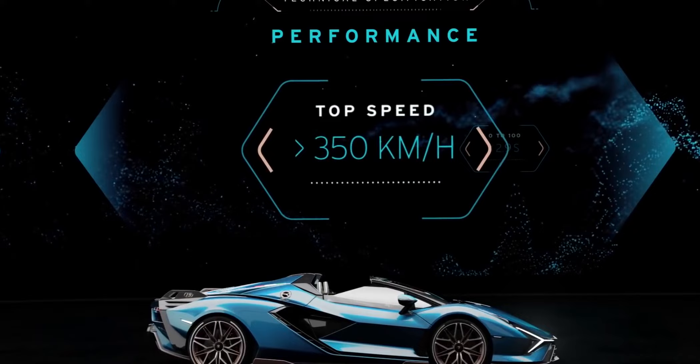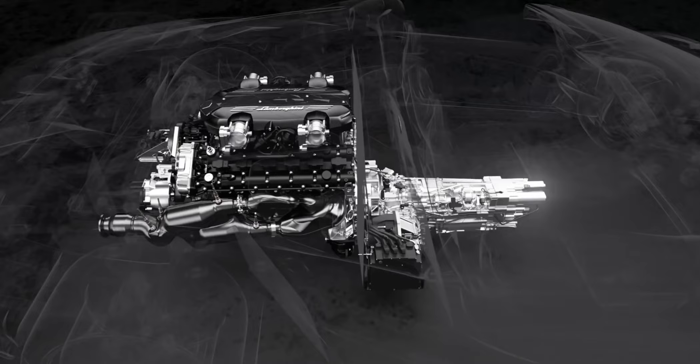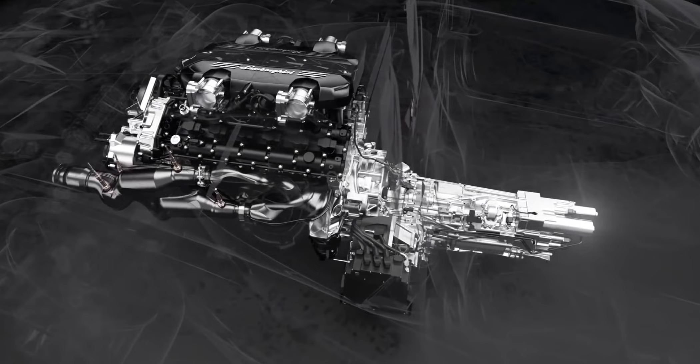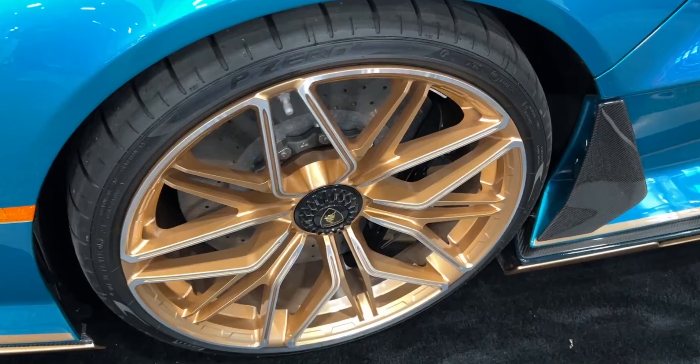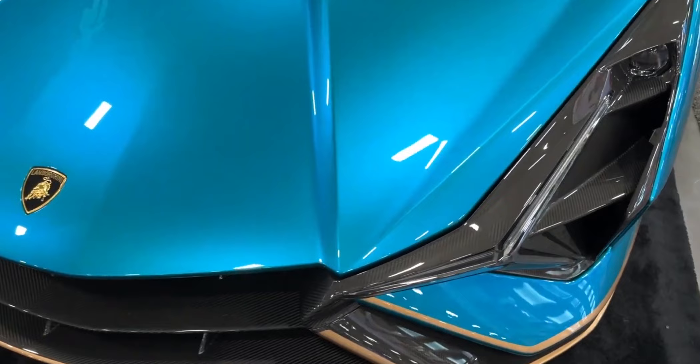The car can also move on electric traction. The Lamborghini Sián Roadster is all-wheel drive and equipped with a 7-speed dual-clutch transmission. Steerable rear wheels and adaptive shock absorbers are installed, and carbon ceramic brakes provide stopping power. The new Lamborghini Sián Roadster will be released in a limited series of just 19 cars. All of them are already sold out, despite the outrageous price tag of $3.7 million.